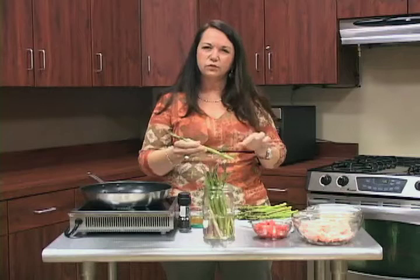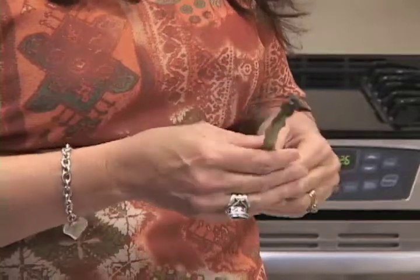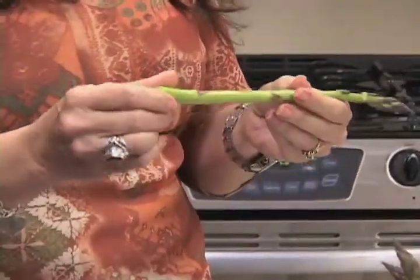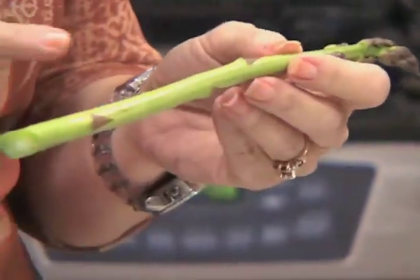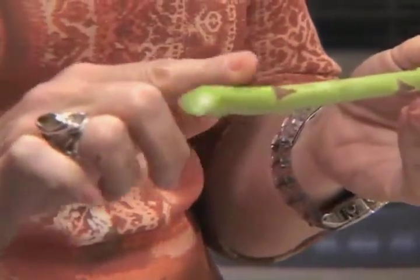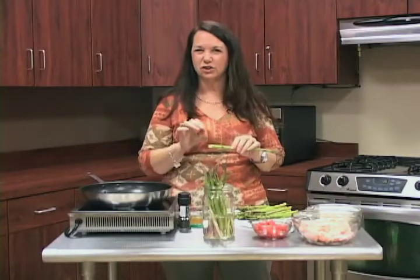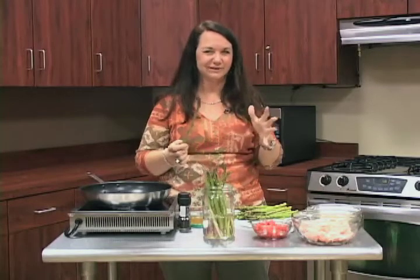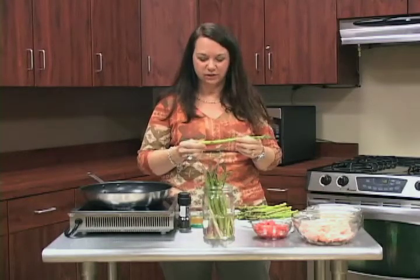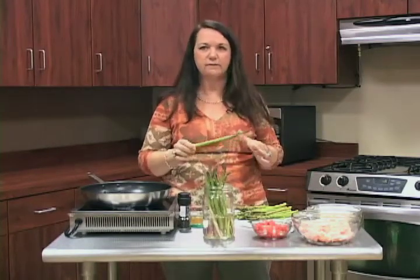If it's real limp-looking, it's probably going to be stringy and not good to eat. Asparagus can be eaten raw or cooked. There's a woody part that comes out of the ground — that bottom section — and you want to take that off because it's woody and stringy. That's what you sometimes get in canned asparagus that's unpleasant. This is the perfect time to buy fresh asparagus.